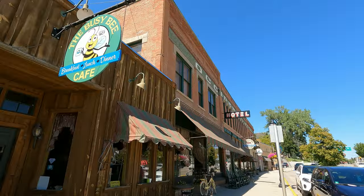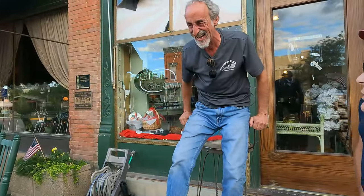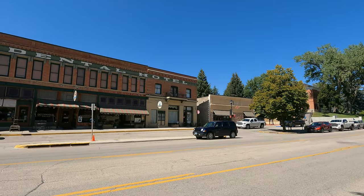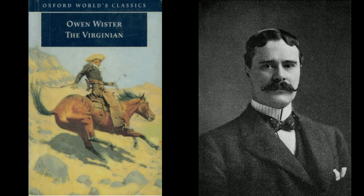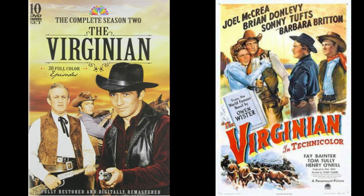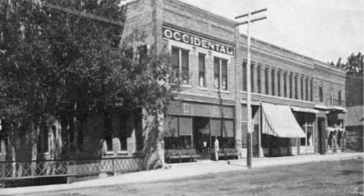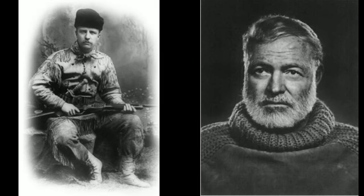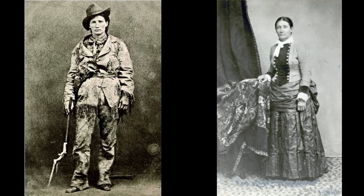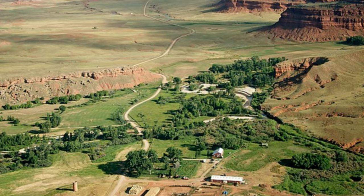After the hike, we all headed down to Buffalo's historical Occidental Hotel Saloon. We enjoyed some good food, drink, and conversation before parting company. The Occidental is where author Owen Wister was inspired by the cowboys and gunslingers he observed while staying here to write his 1902 novel The Virginian, which many consider the first Western novel, and which went on to become a movie and a TV series. Founded in 1880, the Occidental Hotel quickly became one of the most renowned hotels in Wyoming. Among those who enjoyed its hospitality in the early days were Buffalo Bill Cody, Ernest Hemingway, Teddy Roosevelt, President Herbert Hoover, and Calamity Jane. Even Butch Cassidy and the Sundance Kid rode to the Occidental from their hideout at nearby Hole in the Wall.